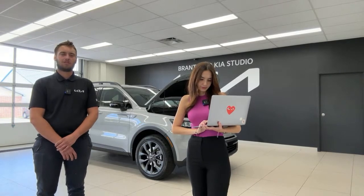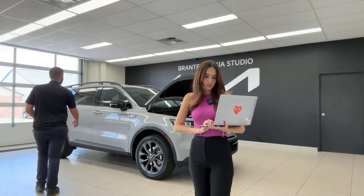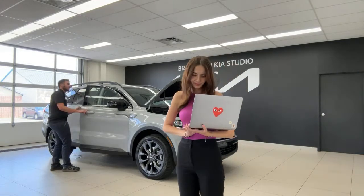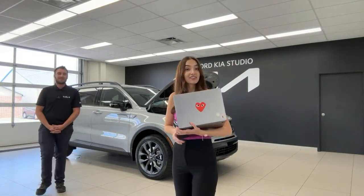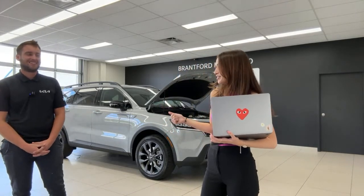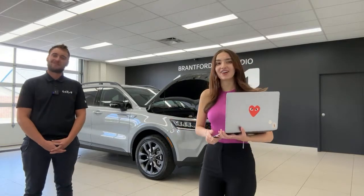Regarding the sunglass holder: most of our cars don't have them anymore. The Kia Rio does have a sunglass holder, but the Kia EV6 doesn't — many of our cars have dropped it.